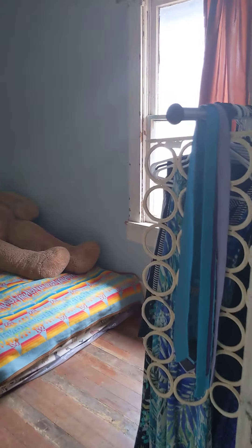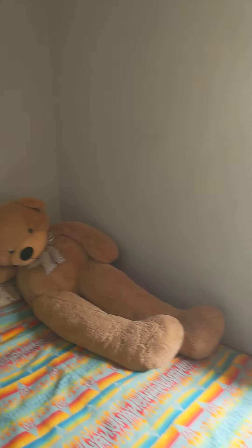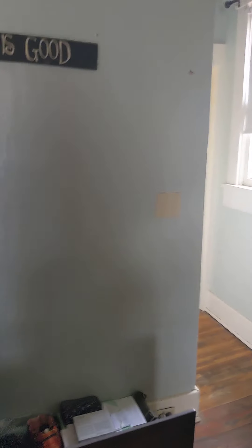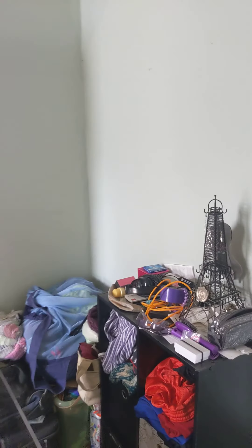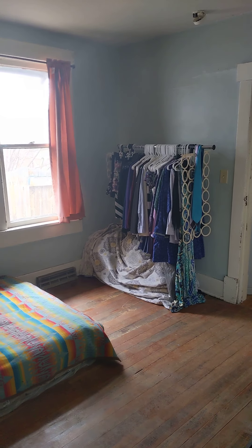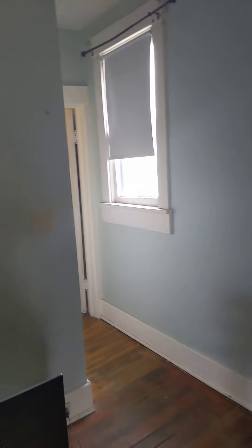We'll go ahead and come into the second bedroom. This bedroom is very large and again it has good windows — there's one window there, that's a queen-size bed, and another window here. There's some space for storage behind the door and plenty of space over there for a dresser or clothes rack.